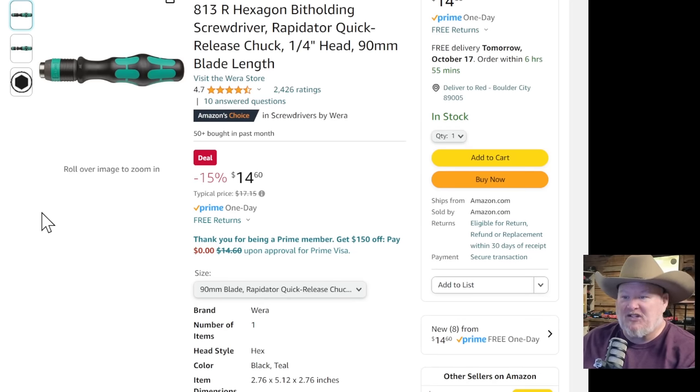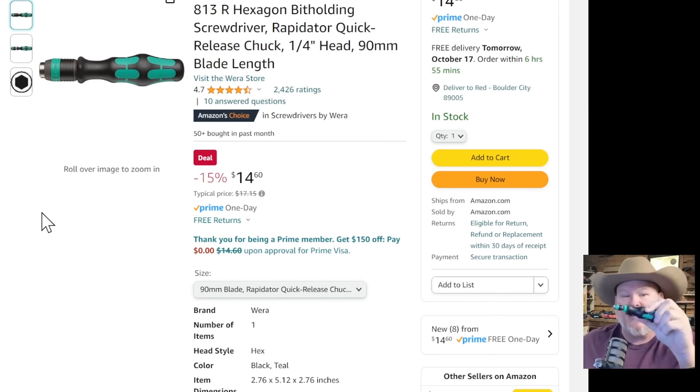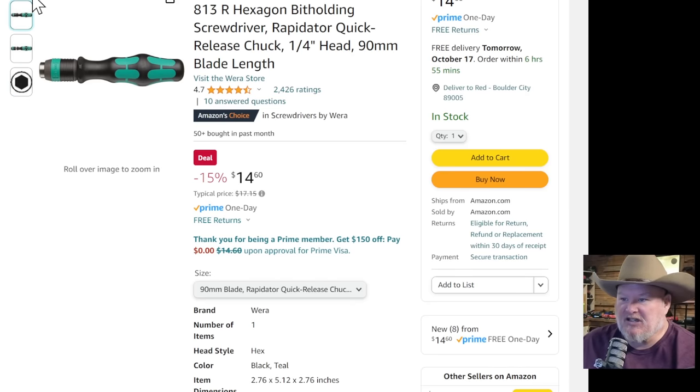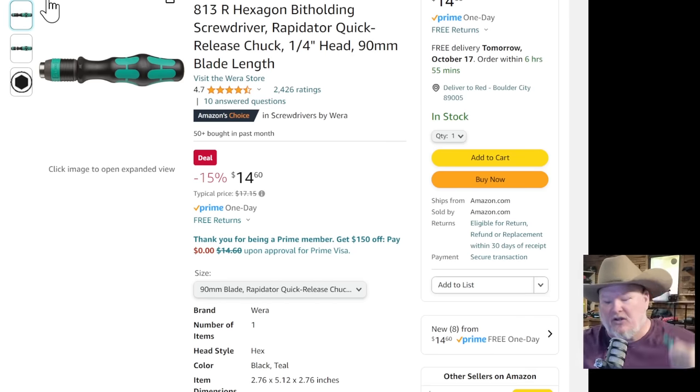We got more Wera. This is the Kraftform screwdriver. I usually have one right here at my desk. It's got this little ring on it and mine has an extension. This is just the base unit — you're not getting any bits or anything else with it. For $14.60, a lot of people are like the form on that's weird, but when your hand goes onto it, that ridge goes right in there and it actually feels really good in the hand. I like them.